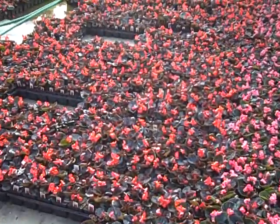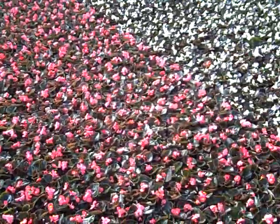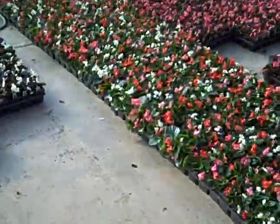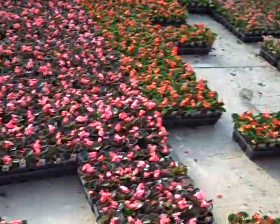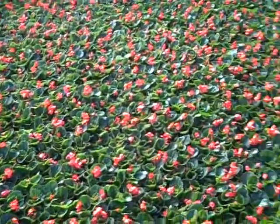Let's start off here with the red bronze begonias. This is probably a perfect crop of begonias. They look really nice. Bronze rose, bronze white. These are the four inch, by the way. Some more bronze rose, green red, green rose.